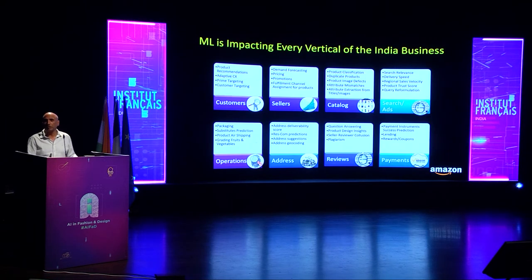To conclude: there are lots of applications of machine learning and AI in e-commerce. At Amazon, we virtually use machine learning in every vertical of our business. With that, I'm happy to take questions. Thank you.